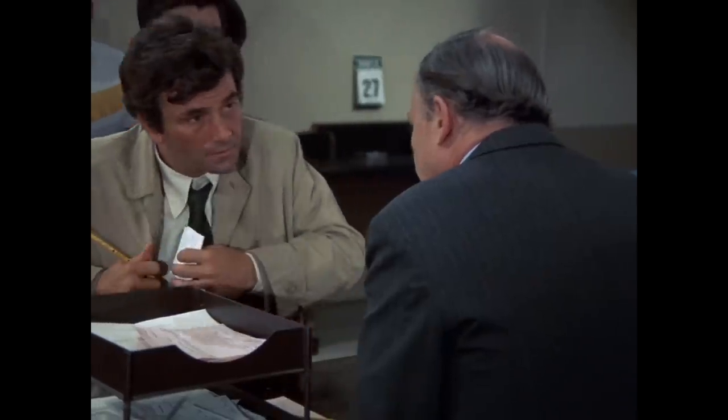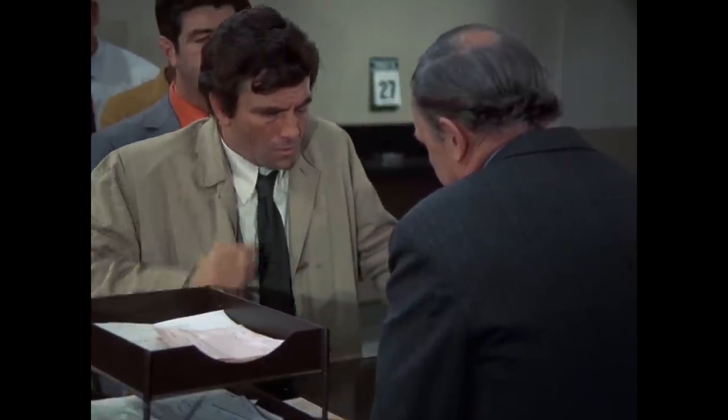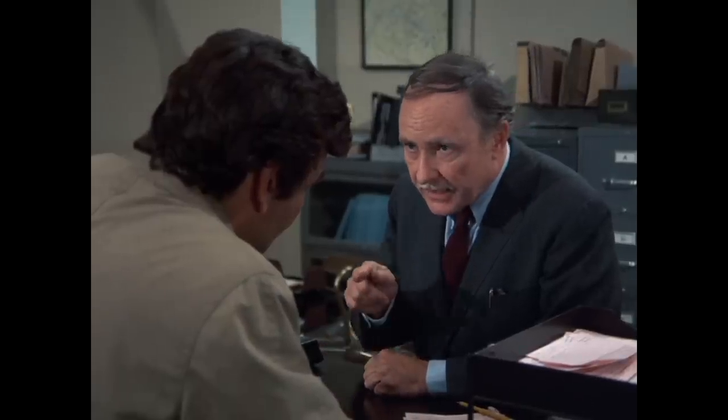Been to the structural engineering department? What for? Lieutenant, you have to show the exact foundation to be torn out so we can make our estimates. Oh, where do I do that? Room 316, down the hall. All right, I'll be right back.